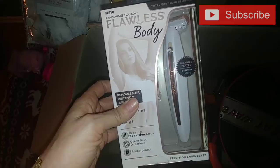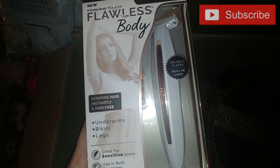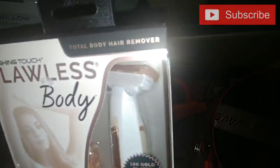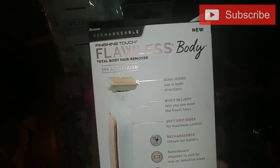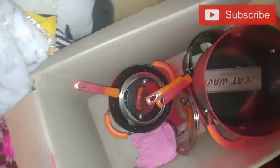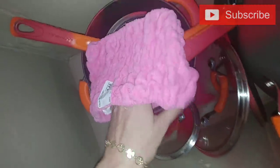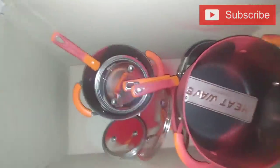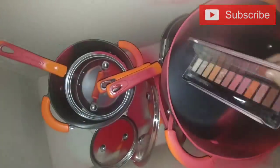Then I found this Finishing Touch Flawless body hair remover. It says it removes hair instantly and pain-free — underarms, bikini, and legs. Great for sensitive areas. It's rechargeable and the charger and everything is still in there. It kind of just looks like a little electric razor. Then there was a turbing twist band — I'm not even sure what that is, I think I'm going to look it up online. And these are the pots and stuff that I found. I also found this eyeshadow palette — only two of them are a little damaged, but the rest are good and I like these colors, so I went ahead and pulled that out.